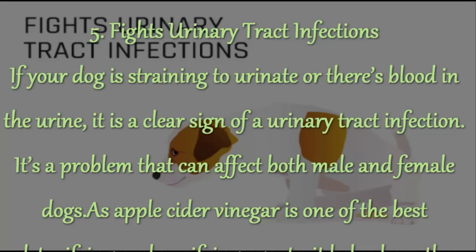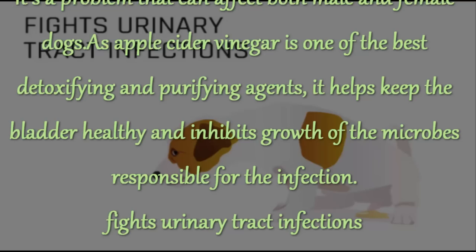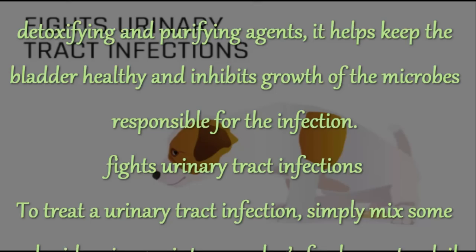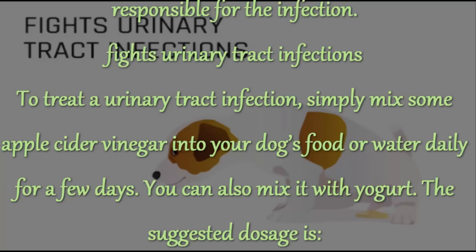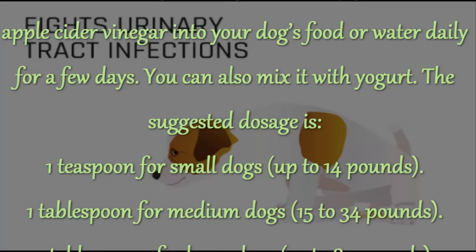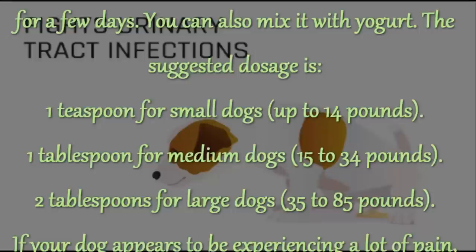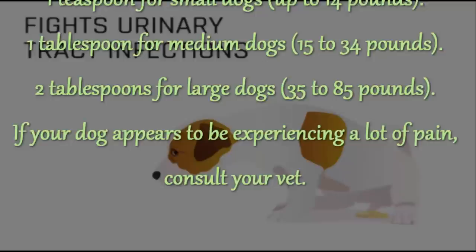5. Fights Urinary Tract Infections. If your dog is straining to urinate or there's blood in the urine, it is a clear sign of a urinary tract infection — a problem that can affect both male and female dogs. As apple cider vinegar is one of the best detoxifying and purifying agents, it helps keep the bladder healthy and inhibits growth of the microbes responsible for the infection. Simply mix some apple cider vinegar into your dog's food or water daily for a few days. You can also mix it with yogurt. The suggested dosage is: 1 teaspoon for small dogs up to 14 pounds; 1 tablespoon for medium dogs 15 to 34 pounds; 2 tablespoons for large dogs 35 to 85 pounds. If your dog appears to be experiencing a lot of pain, consult your vet.